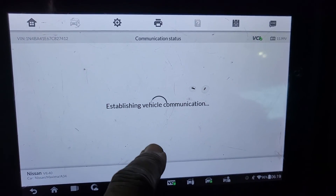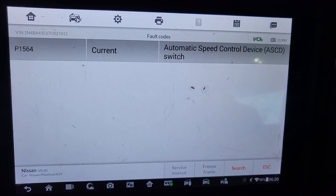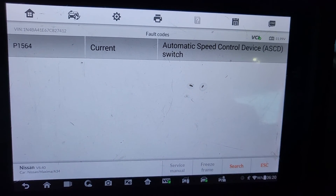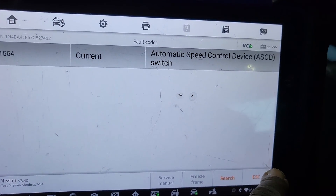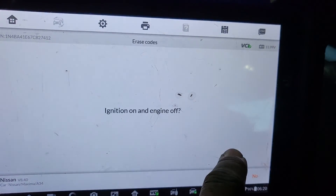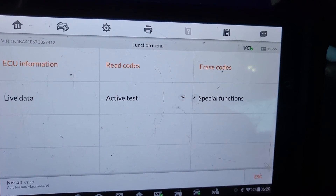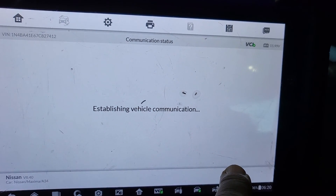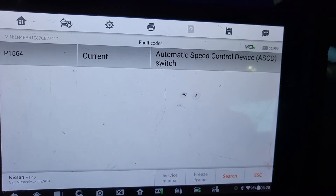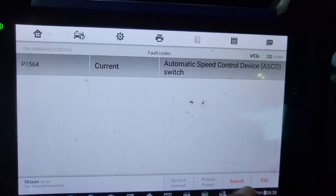Let me check if there are any codes on the engine. We have an Automatic Speed Control Device (ASCD) switch current code — just one. I'm going to erase that as well. After erasing and reading again, you still have one code. This may be related to cruise control and it might just never go away.